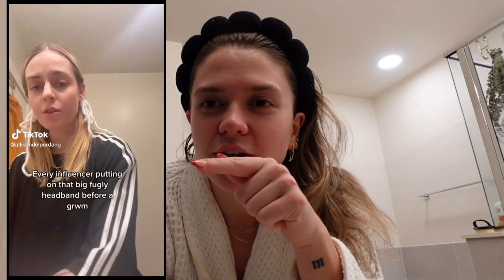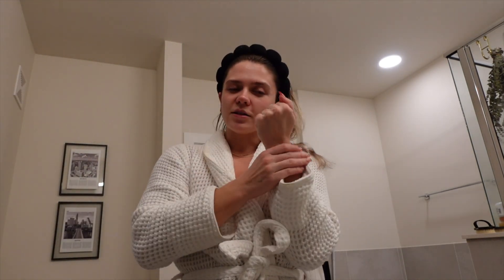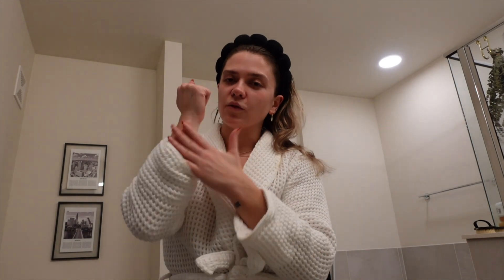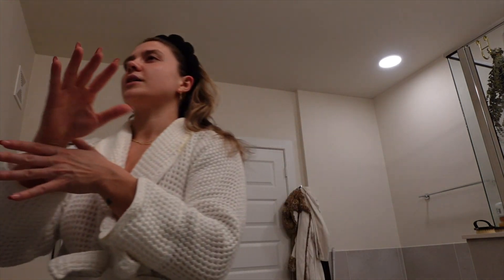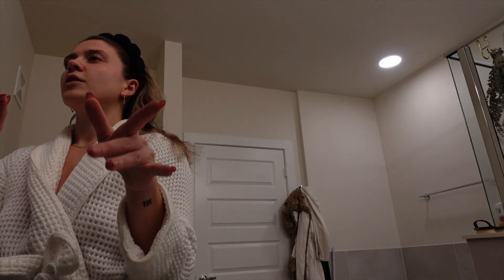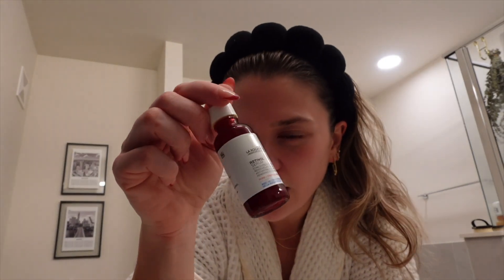There's a funny TikTok of this girl putting a bunch of different headbands on — I'll insert it here if I can find it — but that's what I feel like right now. I do understand the appeal of these headbands now, and the cuffs I was wearing earlier, because when the water runs down my forearms it drives me insane. So it's valid.